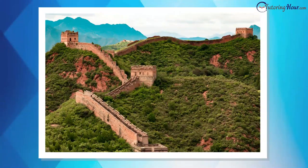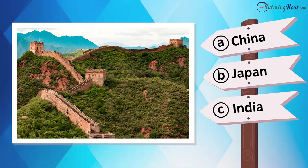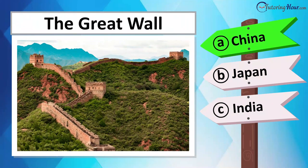Now let's explore this ancient wonder. Can you guess the country it graces? Is it located in Japan, South Korea, Mongolia, or China? This is the Great Wall of China.